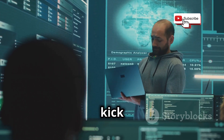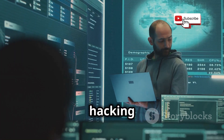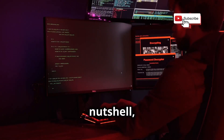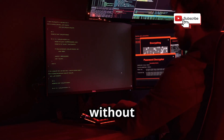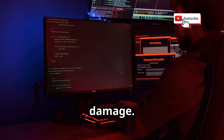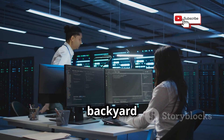Right then, let's kick things off by answering the big question: what exactly is a hacking lab? In a nutshell, it's a controlled environment where you can muck around with different cybersecurity tools and techniques without the risk of causing real-world damage. Think of it as your own personal cybersecurity playground, like a digital backyard cricket pitch.